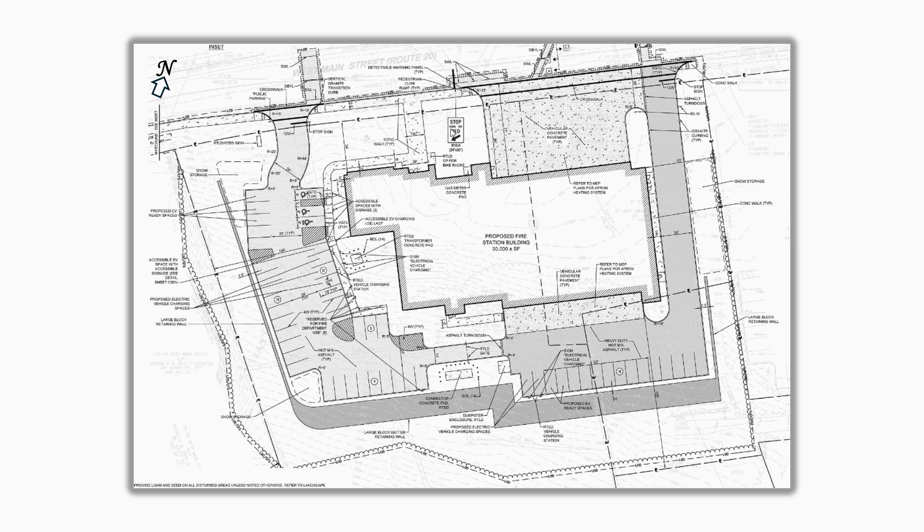Starting at the front door — this would be the front door right here — we move around to the apron and the fire apparatus bay. This is sized so that the apparatus can pull out and park without interrupting Route 20, and also so that if the apparatus returns, they can come in, make a turn, and back into the garage again without interrupting Route 20.